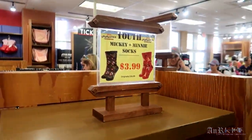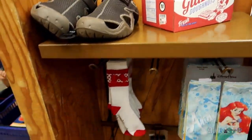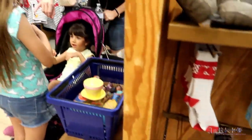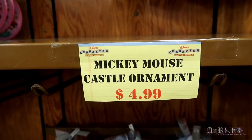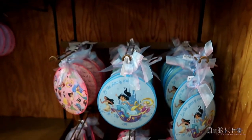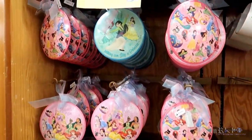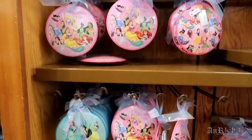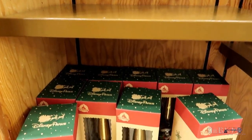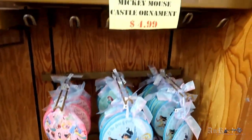We've got Minnie and Mickey socks for $3.99 — all youth. Mickey Mouse castle ornaments. The metal ornaments are now $4.99; I believe they dropped from $7.99. And then there's a glass tree topper that's been here for a while. Christmas is coming — I'm sure they'll sell a bunch of those.